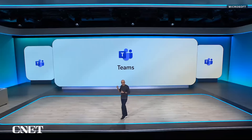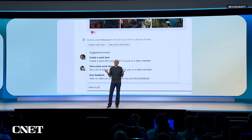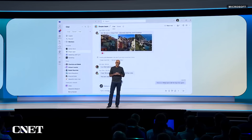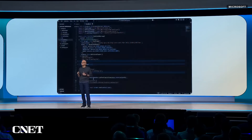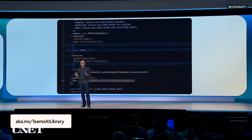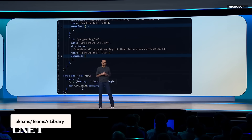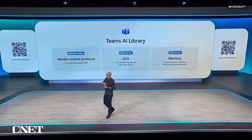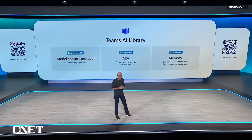All the agents you build can now show up in Teams and in Copilot. You can ask questions, assign action items, or kick off a workflow by at-mentioning an agent in a chat or meeting. With the Teams AI library, building multiplayer agents is easier than ever — it now supports MCP, and with just one line of code you can enable A2A. You can add episodic or semantic memory using Azure Search and a new retrieval system.